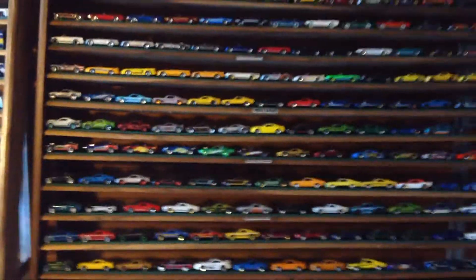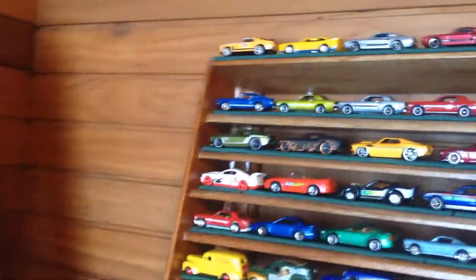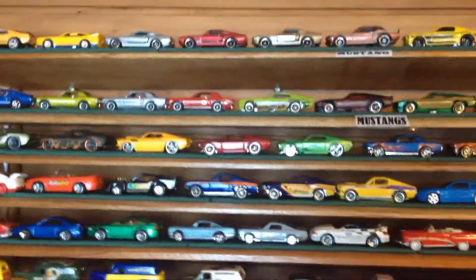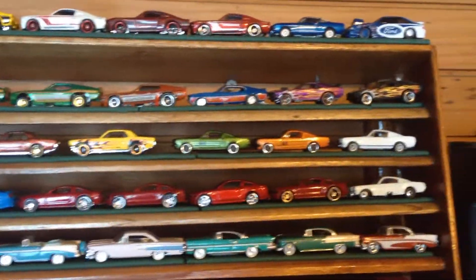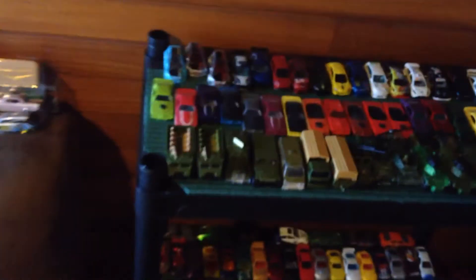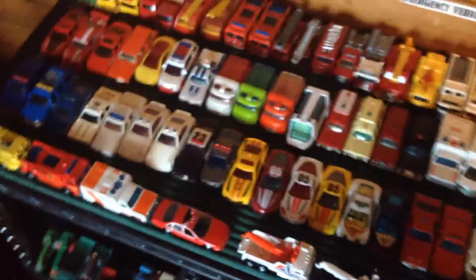These are all the Mustangs — let me back up so I can show the whole rack. Yeah, those are all Mustangs. I filled that rack completely, and then I took the top of this one for Mustangs too. I've got the top — one, two, three, four, five — about four and a half rungs of this rack are actually Mustangs as well. So I guess this would be my Mustang corner.